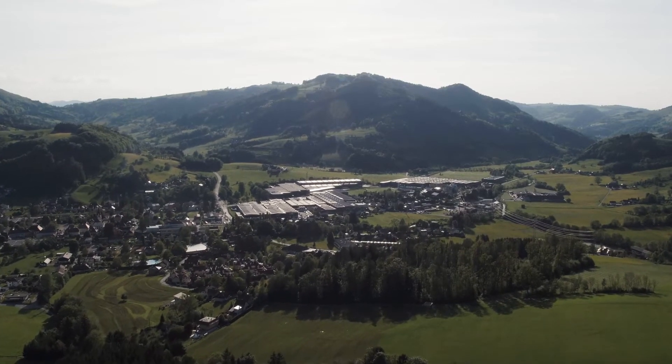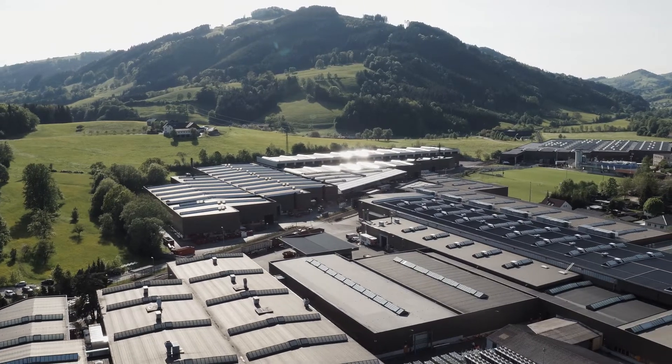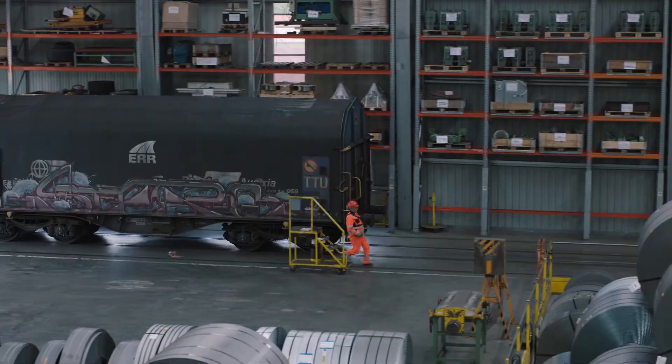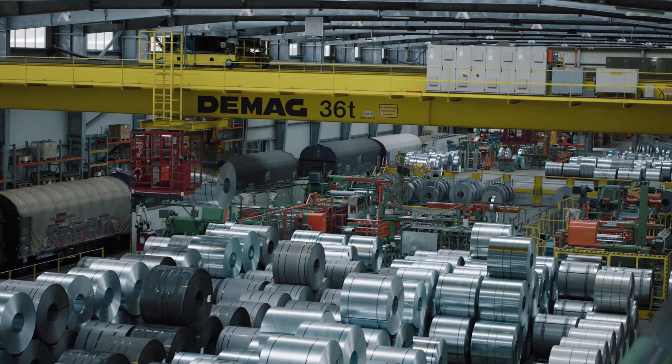Welser Profile Austria is the leading company of special profile tubes in Europe. The company produces 400,000 tons of profiles each year, which is 12 kilograms every second.